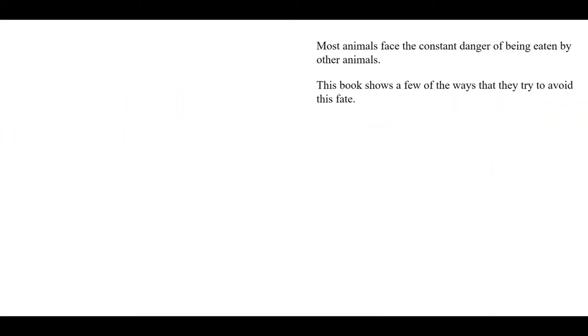What Do You Do When Something Wants To Eat You? by Steve Jenkins. Most animals face the constant danger of being eaten by other animals. This book shows a few of the ways that they try to avoid this fate.